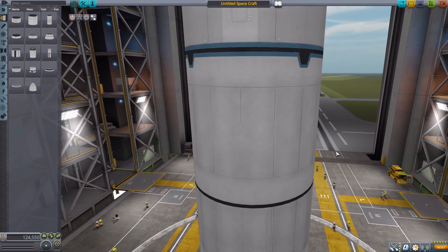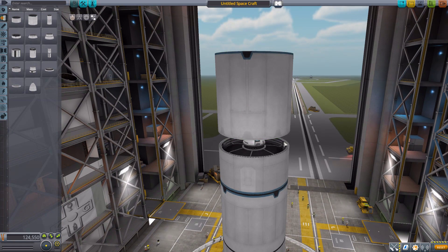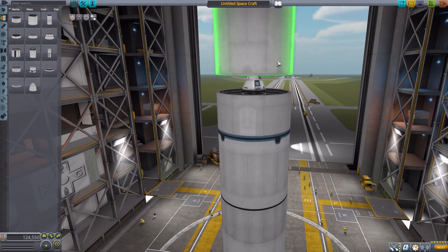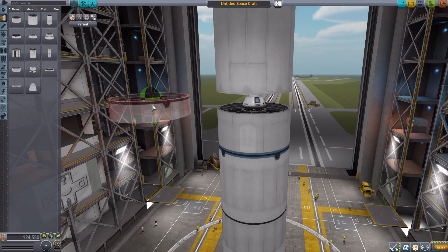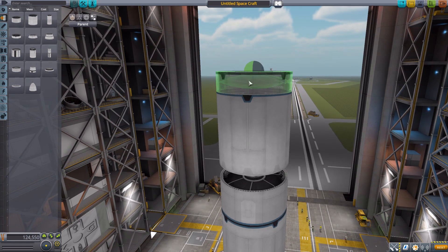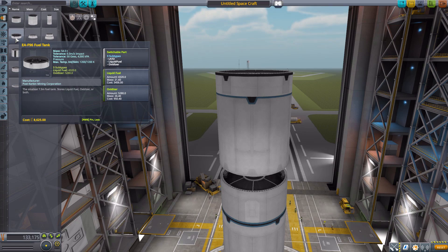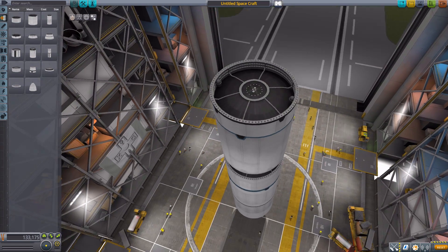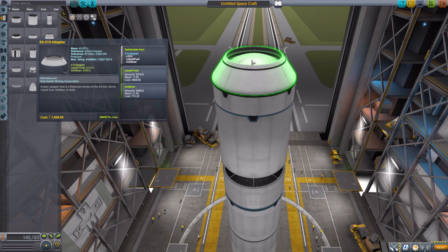So we have the small one, the medium one — which is basically two smalls — and then the large one which is two mediums hooked together. We then have the EAF-96 fuel tank, which is actually the smallest of the 7.5-meter tanks. I was thinking it was 5 meters but there we go — still very large. Then we have several different adapters which are also fuel tanks, taking it from the 7.5-meter down to the 5-meter size.